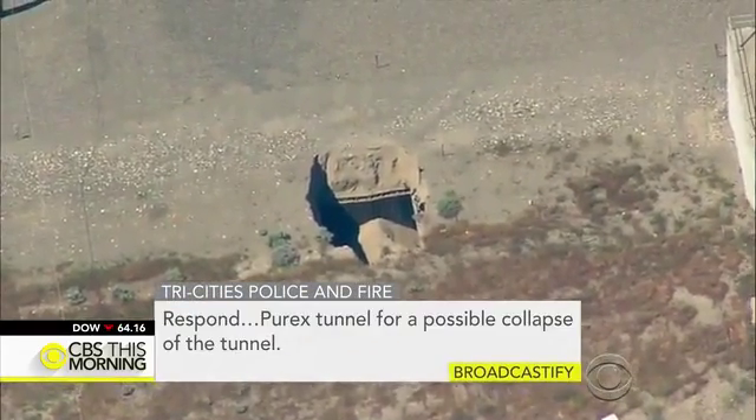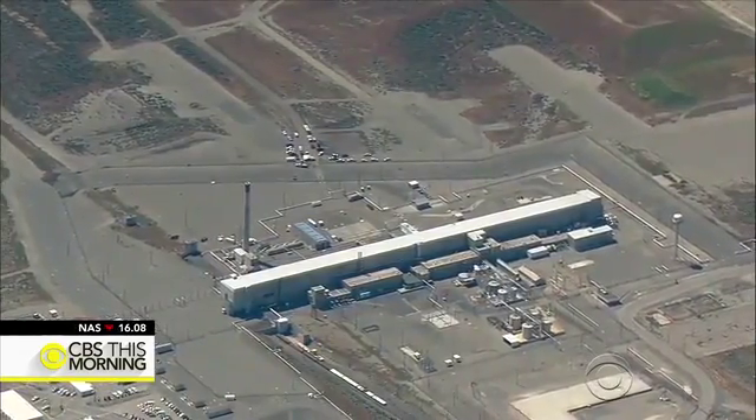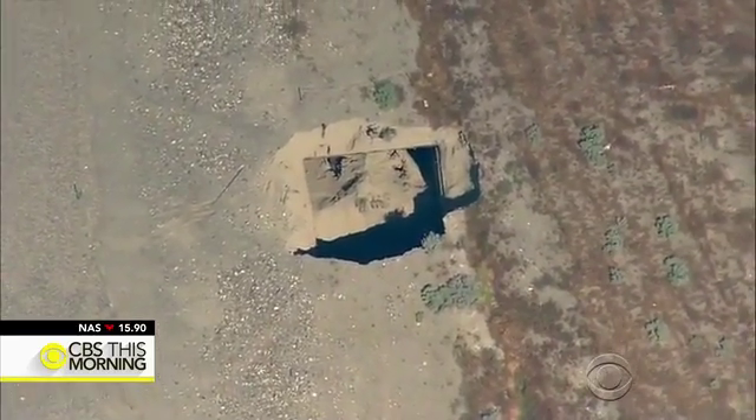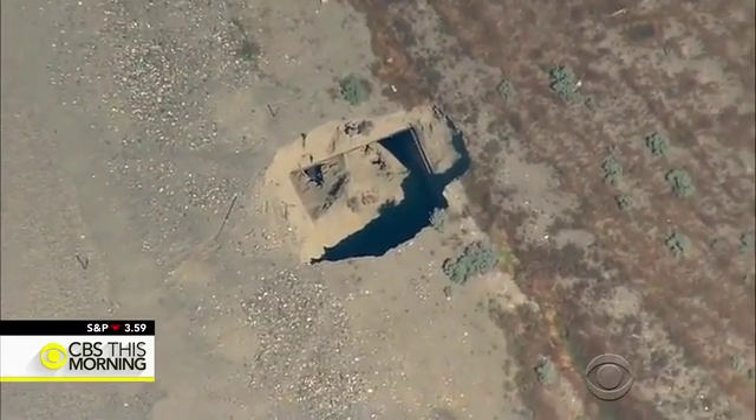A response was called for the Purex tunnel following a possible collapse. Nearly 5,000 workers took cover Tuesday morning after a 20 by 20 foot area of soil collapsed over a tunnel used to store contaminated radioactive materials at Hanford.